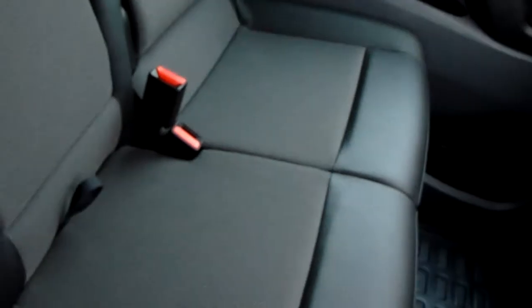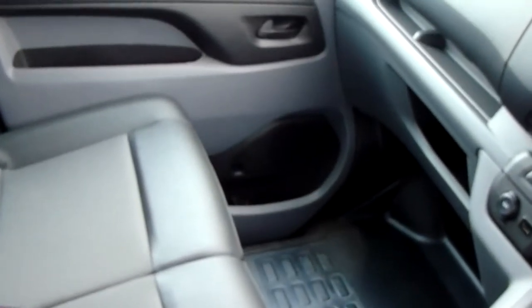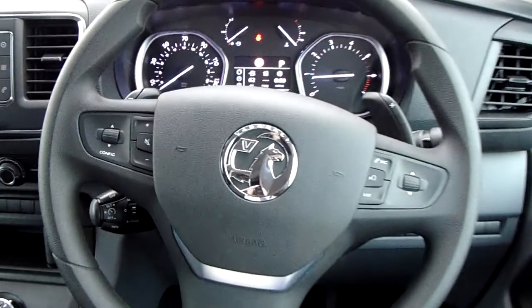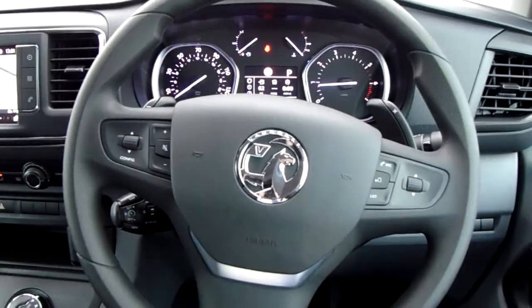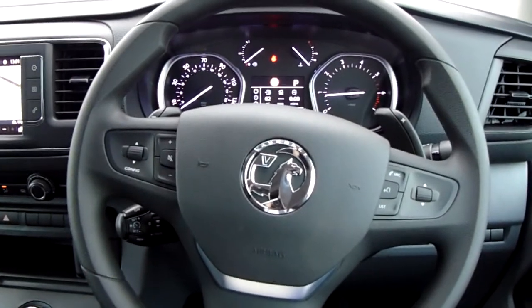The seats in this Vauxhall Vivaro are finished mostly in black leather with grey fabric as well, with a good amount of leg space for both front passengers ensuring comfort. If you'd like any more information on this van or you'd like to come and view it for yourself, just give us a visit at our showroom on Parkway Avenue in Sheffield. Thanks for watching.